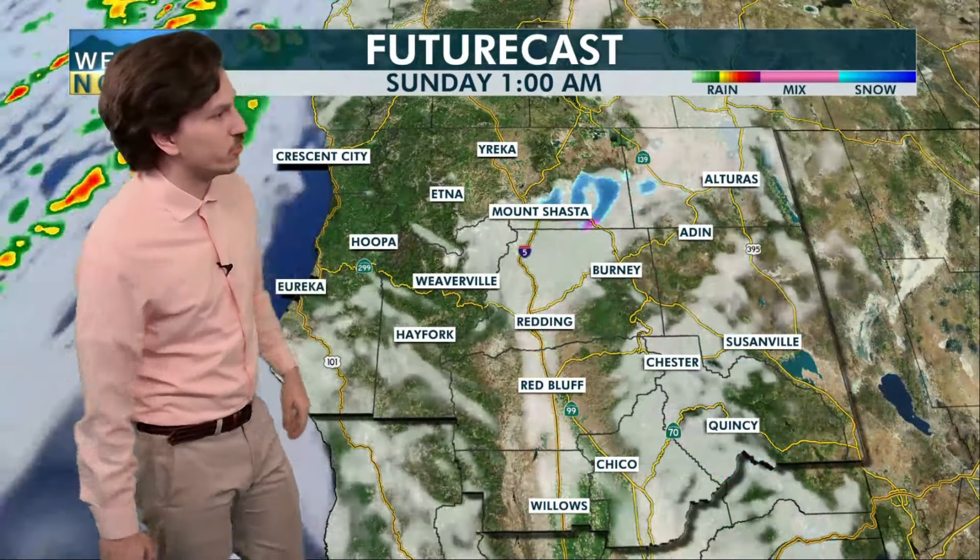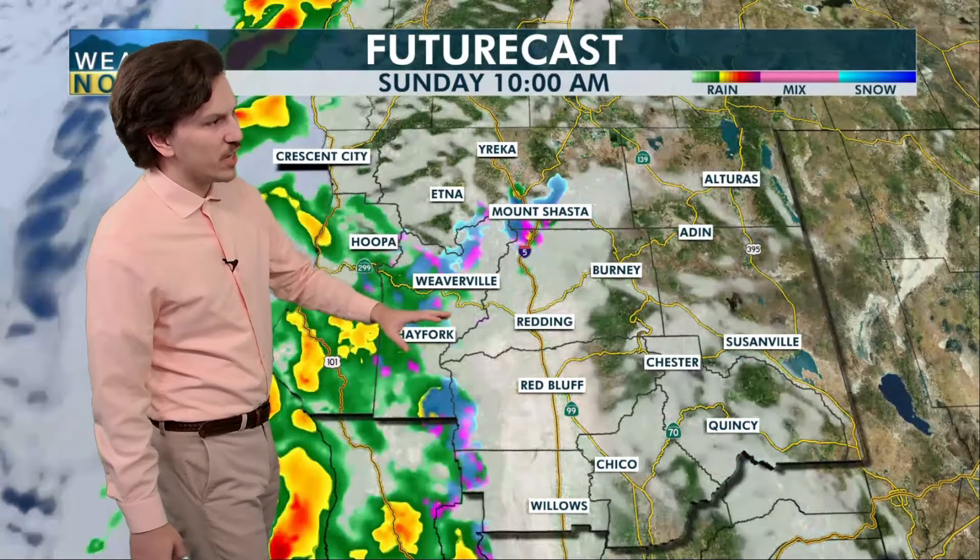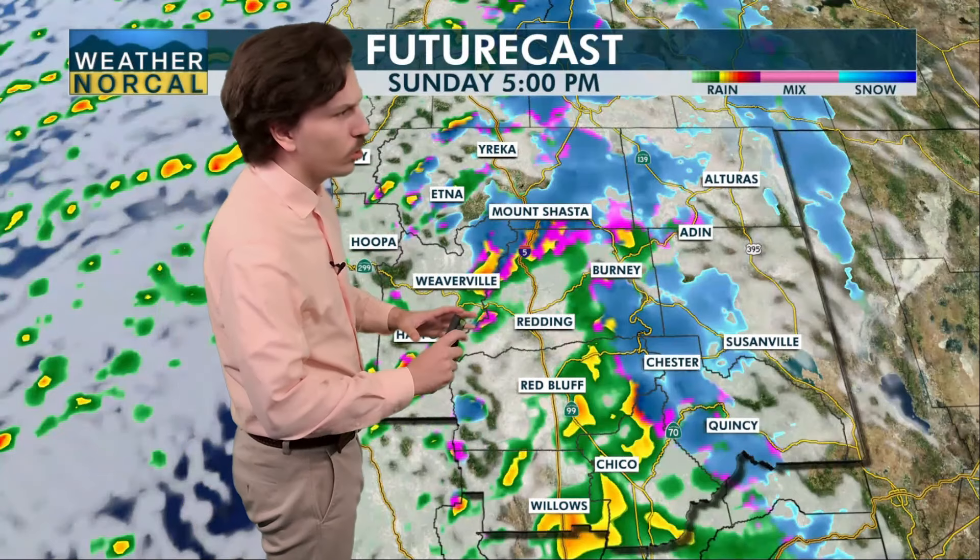A few rumbles of thunder could remain possible — it's one of those cool storm type of nights. We still have some instability, so you don't need it to be 70 degrees for there to be a couple of rumbles of thunder mixed in. As we head through tonight, it looks like the showers become a little more isolated. But as we head through tomorrow, they're back in a more scattered to somewhat widespread fashion.